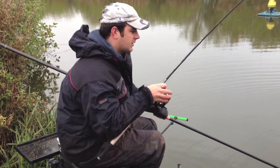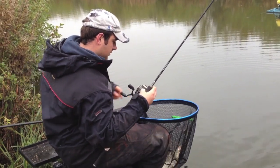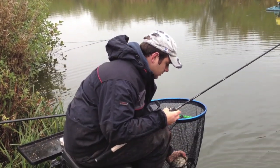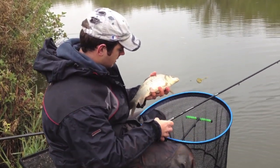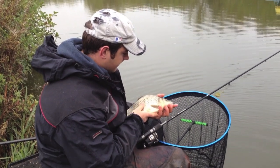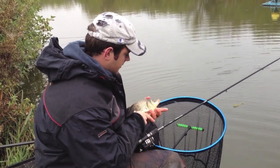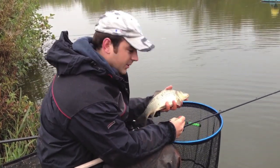There he is - nice little fish, still got some life in him. Just slip the hook out and we'll pop him back.